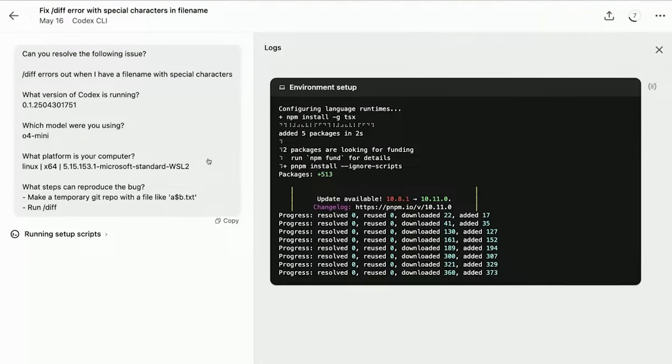OpenAI just announced Codex, their agentic coding product. The actual coding agent feels very unique, and not only that, they released a model that was post-trained to be even better than O3 at coding. So I'm going to go over it all. Let's get into it.